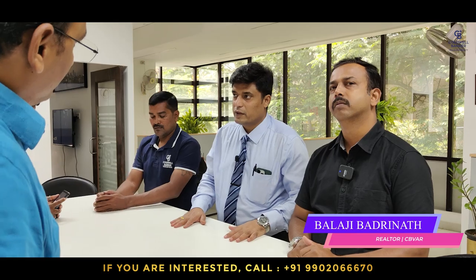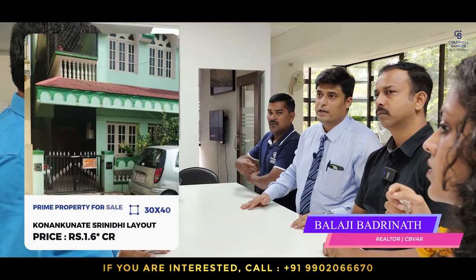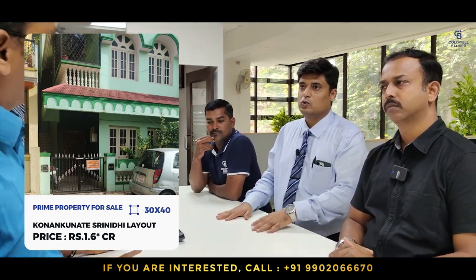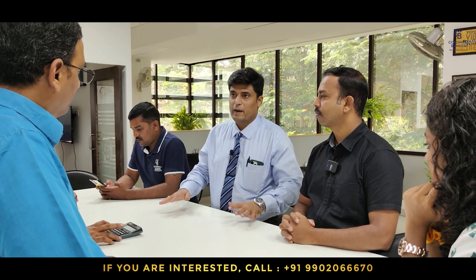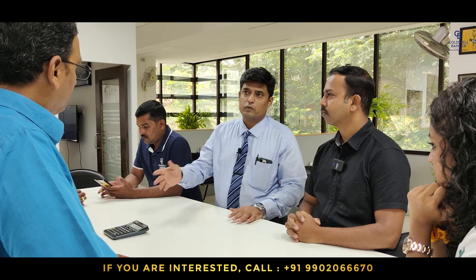This week I want to focus on selling a 30 by 40 north-facing property at Konanakunte, Srinidhi Layout, one road parallel to Srinidhi Public School — a fantastic, fully developed location. It also has a house with a two-bedroom garage on the ground floor and a three-bedroom on the first floor. This property is coming at 1.6 crores as a full package, and it is a clear title A-Katha property — not a mixed title like many in Konanakunte.